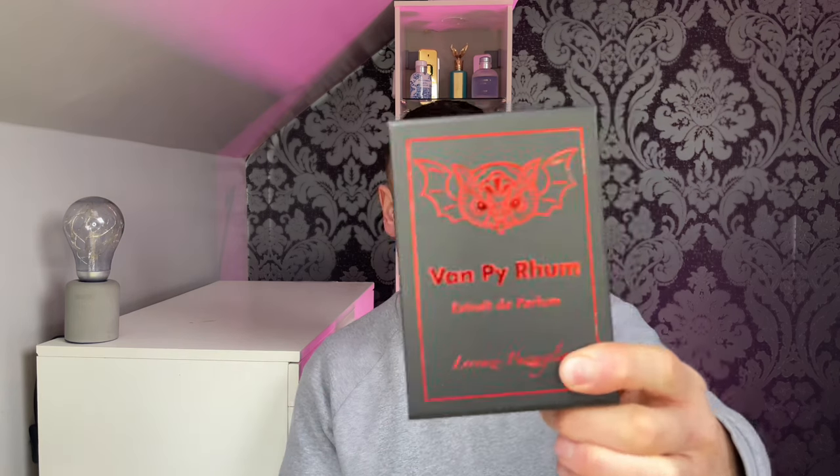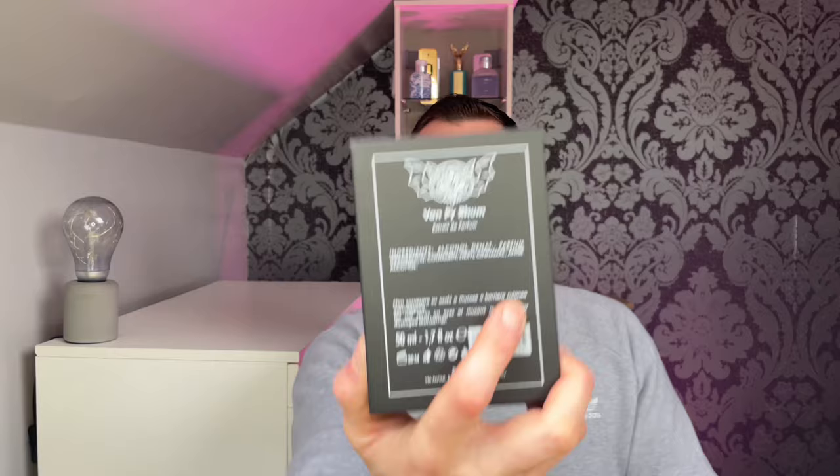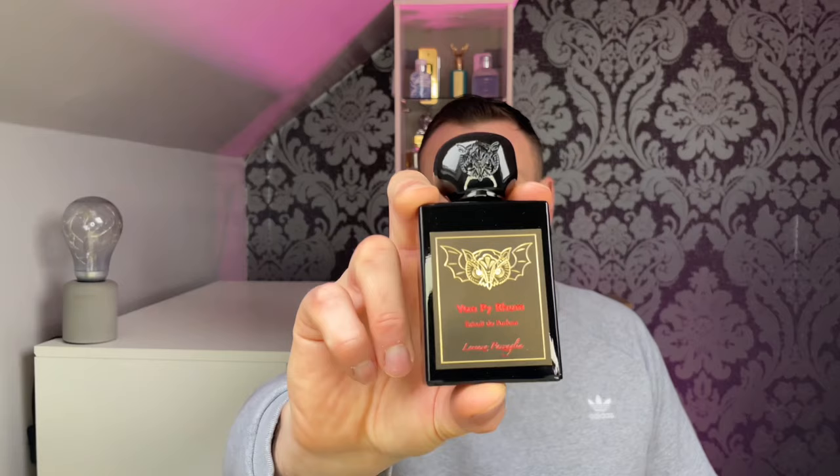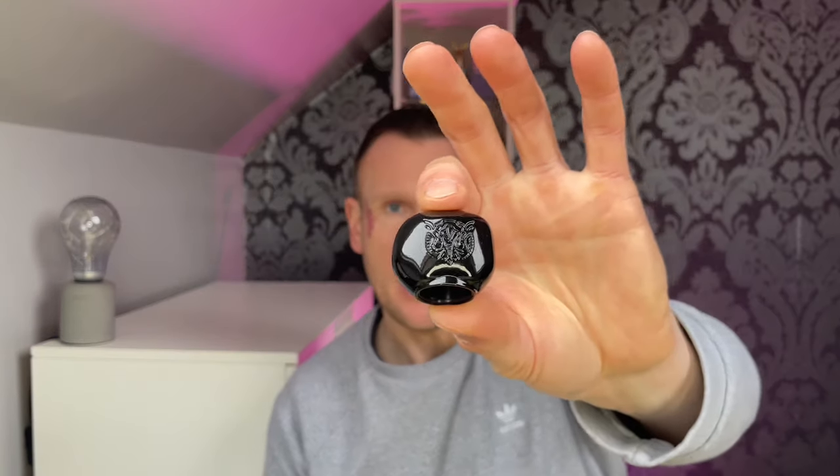Let me show you the presentation quickly. This is Extrait de Parfum and it is a 50ml bottle. It comes in these boxes that open up like so. I think the bottles look cool, I really do. And there is your bottle — look at the cap: you've got an owl engraved into it. These caps are solid, they are so weighty.